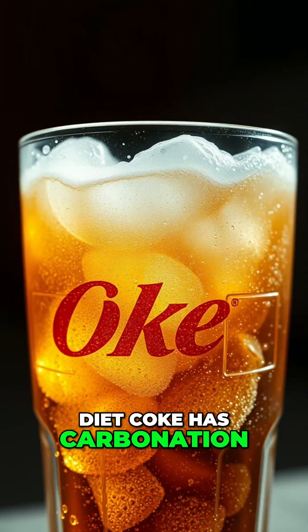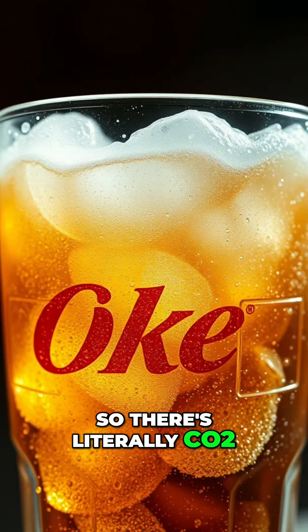Diet Coke has carbonation in it — there's literally CO2 that's jammed into the liquid, and it's a solution. But when it comes to carbonation, the CO2 really doesn't want to be there. That's why if you shake up a Coca-Cola, it goes everywhere. Or if you leave a two-liter open at nighttime, it's going to go flat. The CO2 is jammed in there; it doesn't really want to be there.